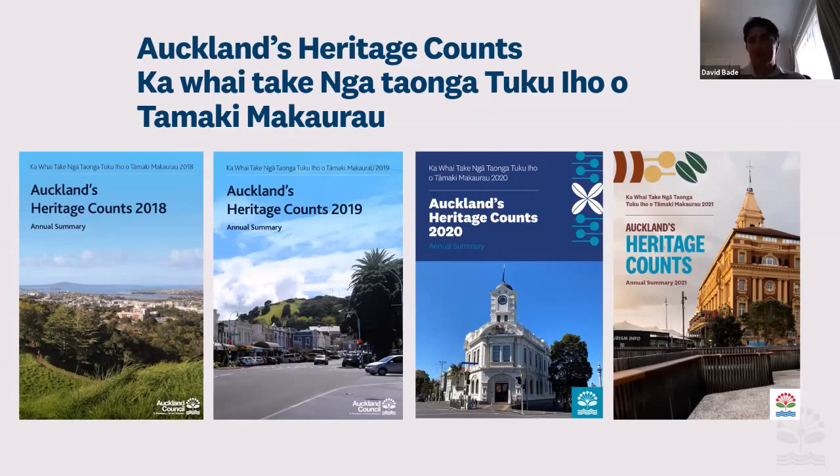It's not just been me working on this. I've had great support from the heritage unit with contributors, analysis, photographs, and proofreading, and also from other departments within Auckland Council — the design team, GIS, and communications. I've also gotten data from various agencies and groups, and from graduates of the University of Auckland's Heritage Master's programme, whose research projects have appeared in some of these editions.